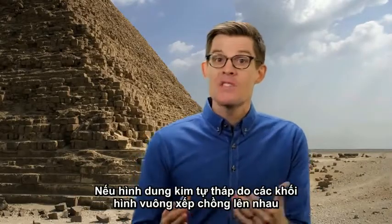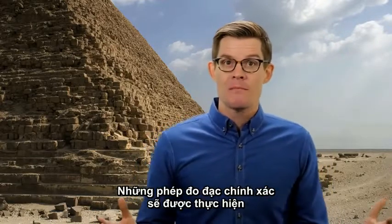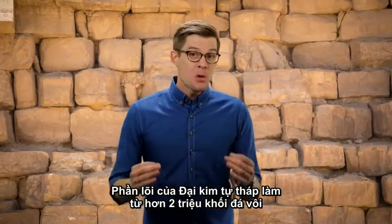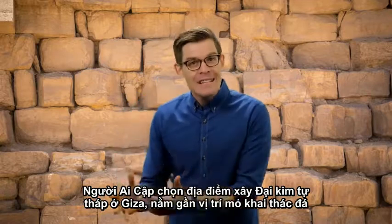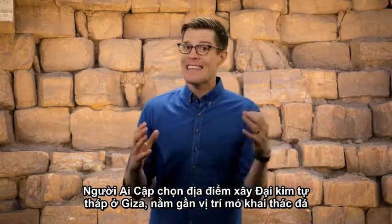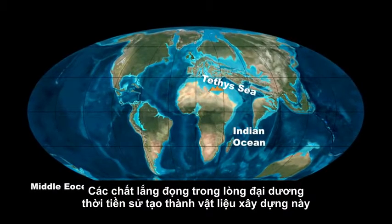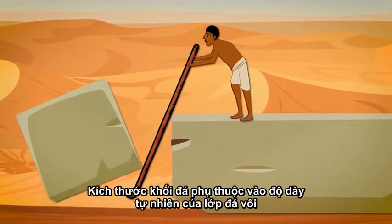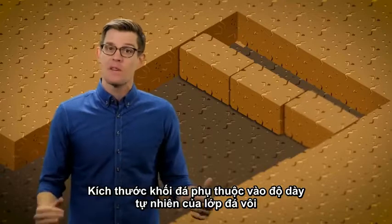A pyramid is really just a bunch of stacked squares, so mastering that measurement gets you most of the way there. The Great Pyramid's core is made of more than 2 million blocks of rough yellow limestone, quarried right next to the pyramids — a big reason they chose sites like Giza, where prehistoric oceans had deposited this building material right under their feet. They dug channels and pried these blocks from the earth, and the block size was determined by the natural thickness of the limestone layers.